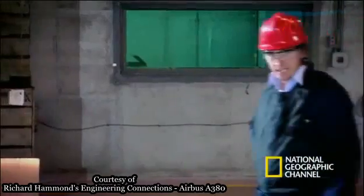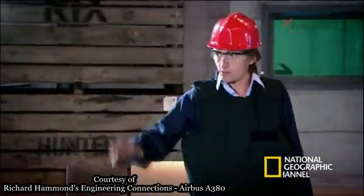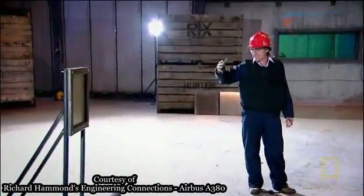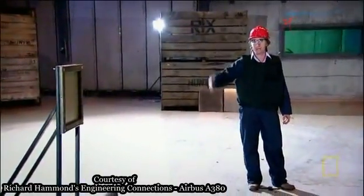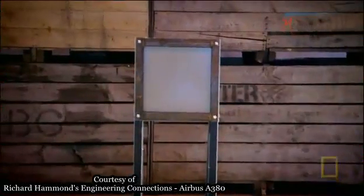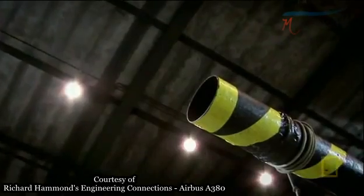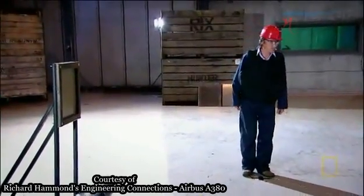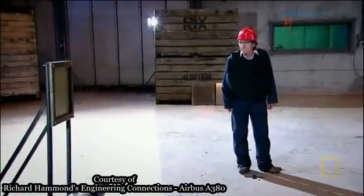I've come down to the business end of our little chicken firing range here, because I really want to see what happens when the chicken hits the GLARE. Does it bend? Does it come back? Ready, Richard? Three, two, one.